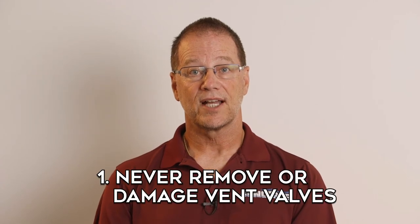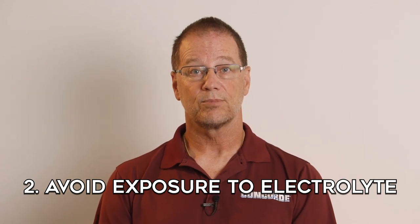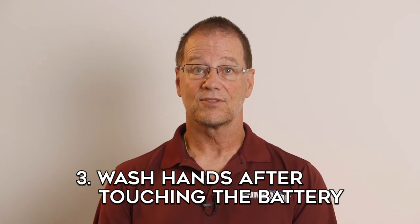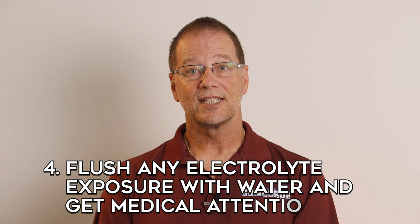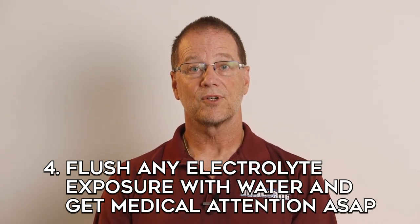Regarding the chemical burn hazard, lead acid batteries contain sulfuric acid in the electrolyte which can cause severe chemical burns. To avoid chemical burns, the following precautions should be taken: never remove or damage the vent valves; avoid contact with the battery's electrolyte if the battery gets cracked or broken open; don't touch your eyes after touching the battery — wash your hands first. If electrolyte does get into your eyes or on your skin, flush thoroughly with clean, cool water for several minutes and get medical attention as soon as possible.